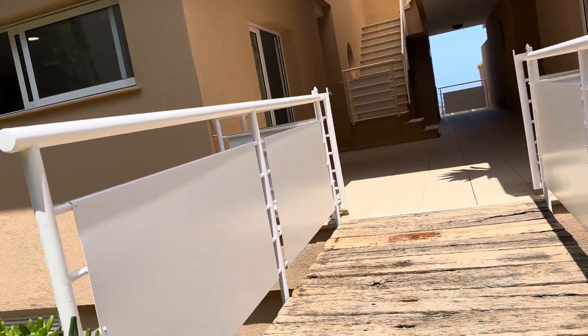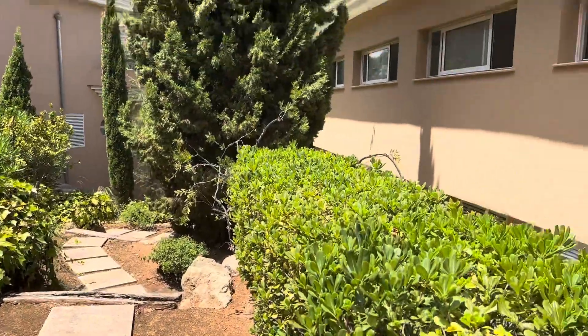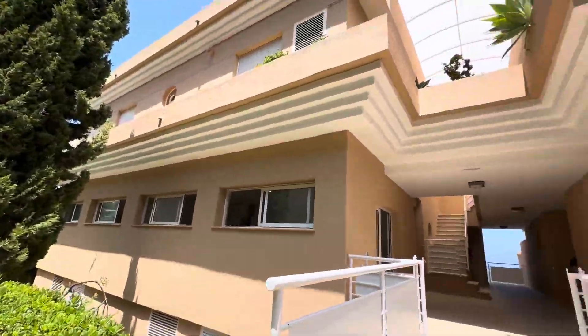Hi, welcome. I am Vanessa from Hello to Spain, and I am on Urbanization La Sella, which comes under the town of Pedreguer. We are a 10-minute drive to Denia and the beaches, and we are at a one-bedroom apartment in a very nice building. This is called Las Mimosas.